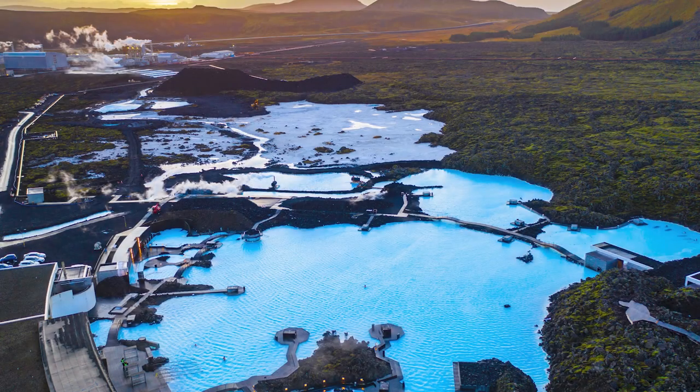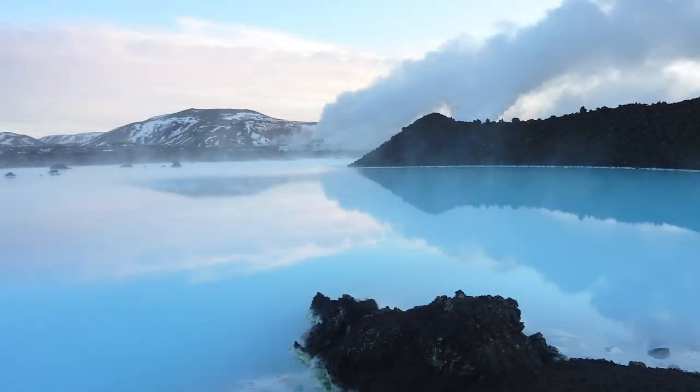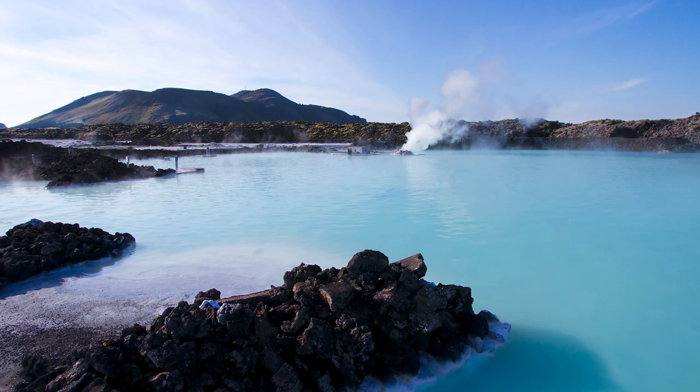My favourite part of the trip was going to the Blue Lagoon — it was a very popular tourist destination. It's a geothermal pool and it's man-made, but it's full of natural seawater heated by geothermal power. I really enjoyed it because of the scenery; it was really beautiful. There were so many mountains around and you could see the glaciers from being in the Blue Lagoon, and there was snow everywhere. We also did the swim-up bar area and put face masks on, which was really funny to see everybody wearing them.